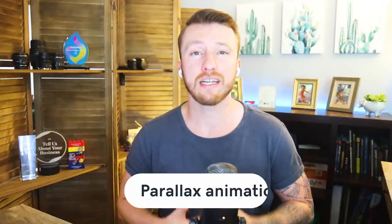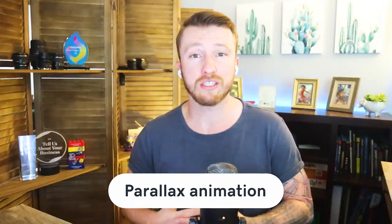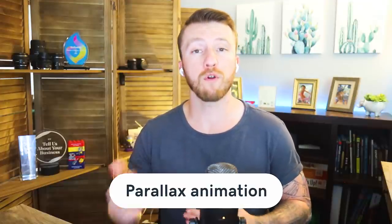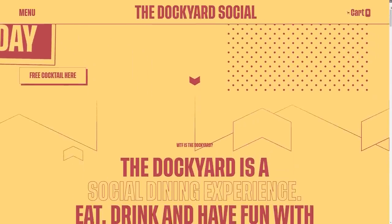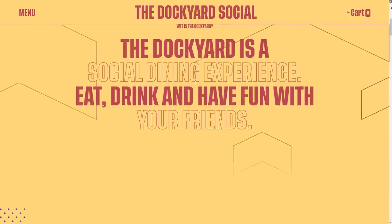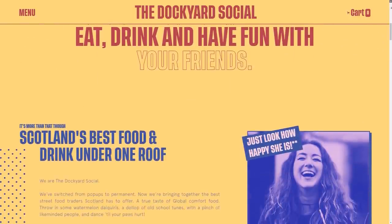Starting off the list with our top seven web design trends is parallax animation. Web animations are getting even more complex through the separation of page elements into foreground and background extremes, creating parallax effects. Parallax is the optical illusion that happens when objects near to the viewer appear to move faster than the objects further away. And although we see this in everyday life — when viewing passing scenery while driving, for instance — the effect on a web page comes across as equal parts real and surreal.